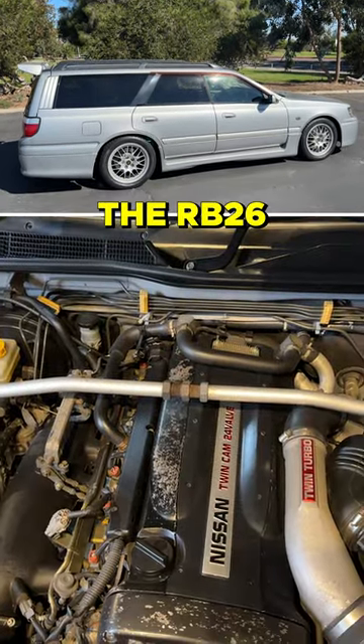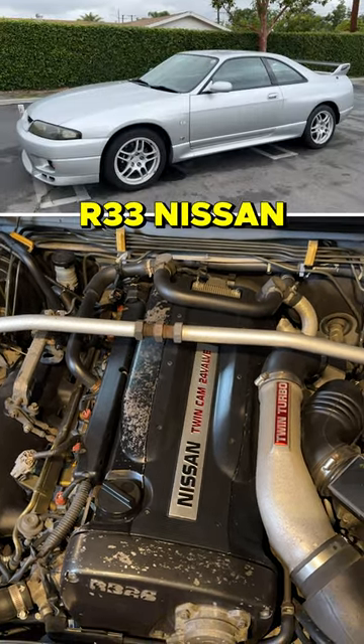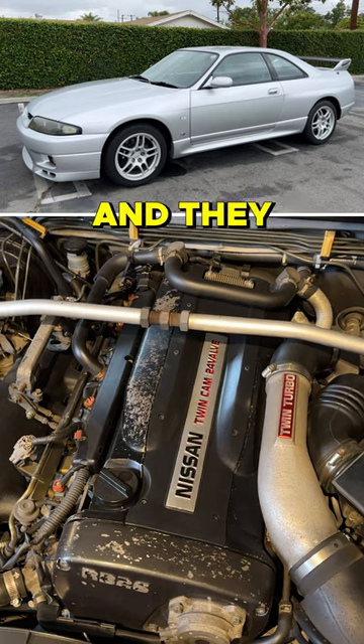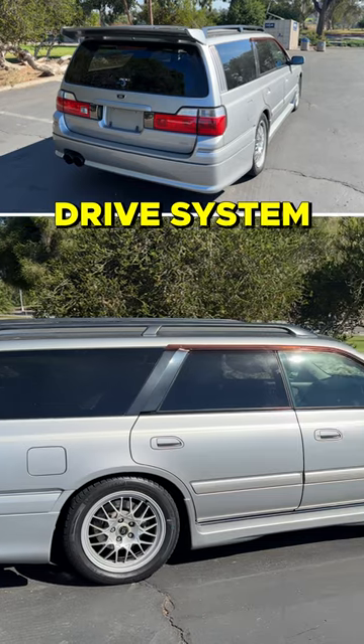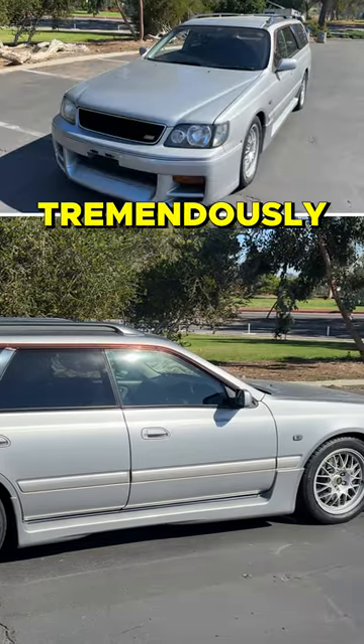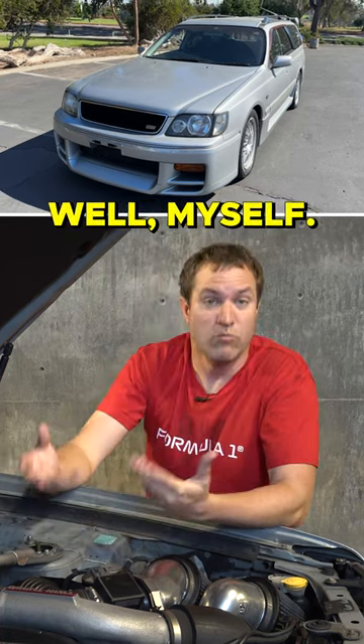They took the RB26 twin-turbo six-cylinder out of the R33 Nissan Skyline GT-R and put it in the Stagea wagon. They gave it the same all-wheel drive system as well, which makes it tremendously cool, especially for wagon-loving enthusiasts like myself.